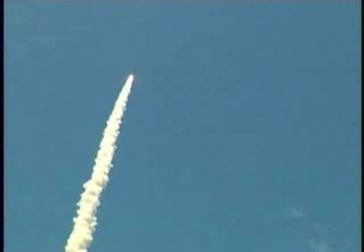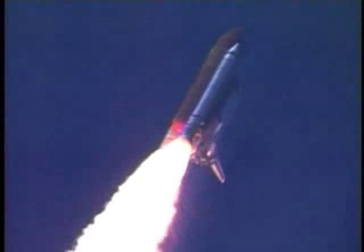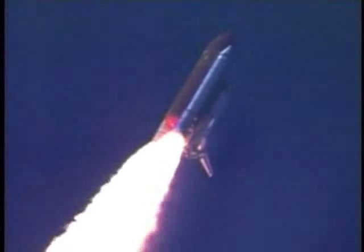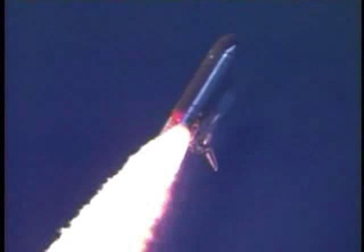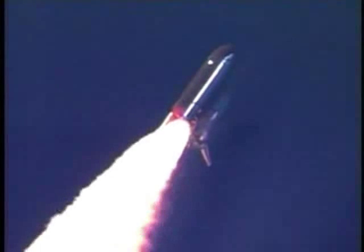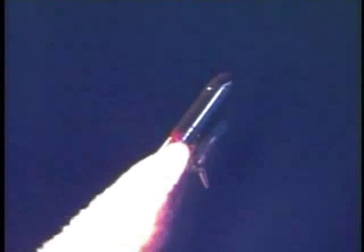Discovery's three liquid fuel main engines now throttled back to 67% of rated performance, reducing the stress on the shuttle as it breaks through the sound barrier. Discovery already three and a half miles in altitude, one and a half miles downrange, traveling almost 750 miles an hour. Everything looking good on the bird.